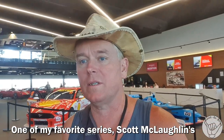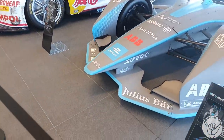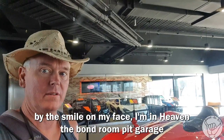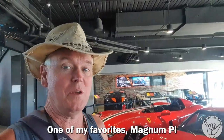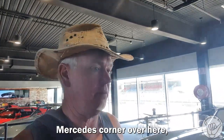One of my favourites here is Scott McLaughlin's supercar. As you can tell by the smile on my face, we're in a volume clip carriage area with some very extensive-looking cars. Have you ever seen one of these in real life? The old Ramone P.I. There's a beautiful classic Ferrari here, and we've got a Mercedes corner over here — very impressive display.